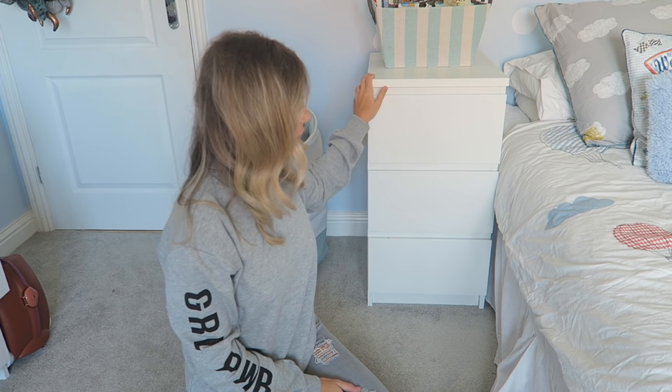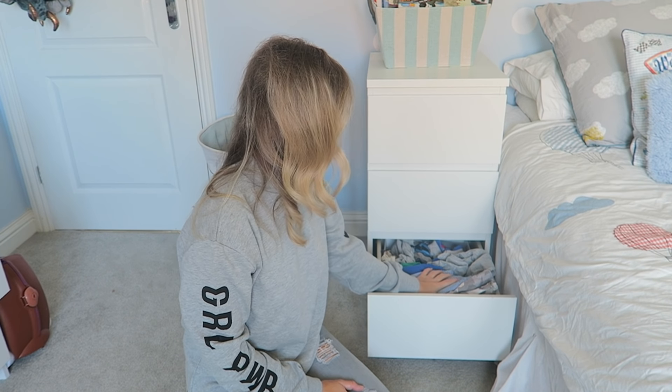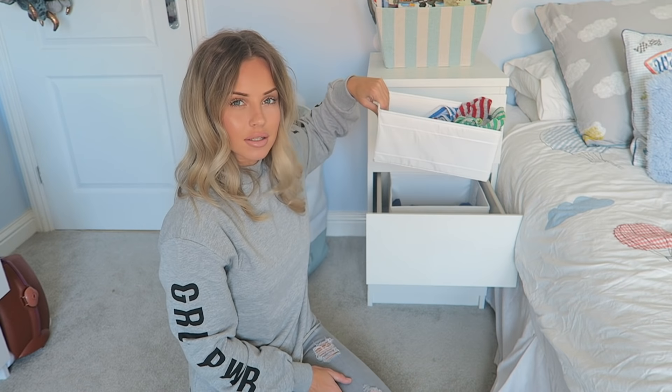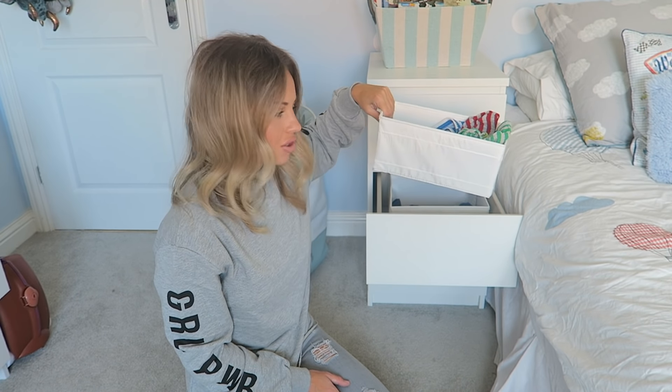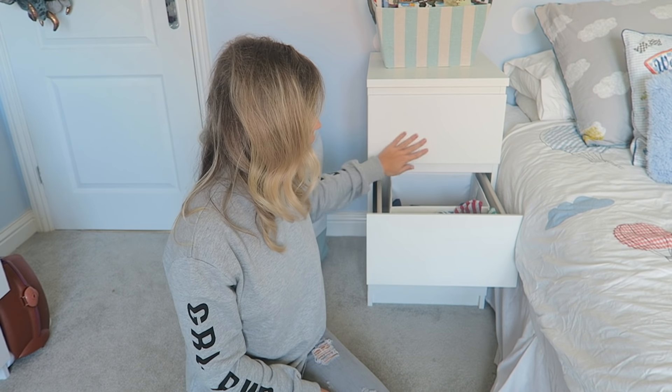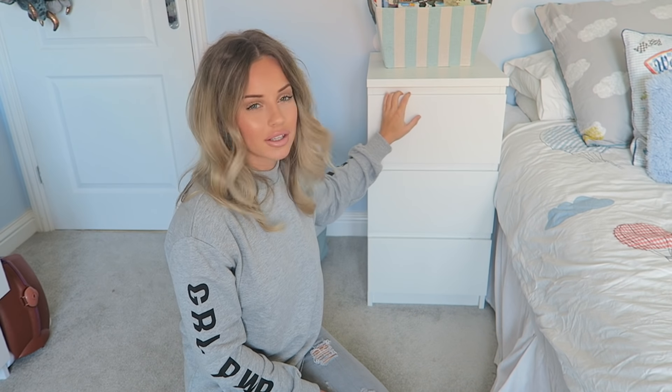Moving into my son's bedroom — he also has the Malm furniture. This is the Malm bedside table with three drawers and loads of space. There's his pajama drawer — it fits so much in. I also put Skubb storage organizers in, which you can get in a set and they go perfectly in any IKEA furniture. This bedside table is only £35, perfect for a child's bedroom. I always recommend getting adult IKEA furniture for children's rooms — it lasts a long time and they'll grow into it.